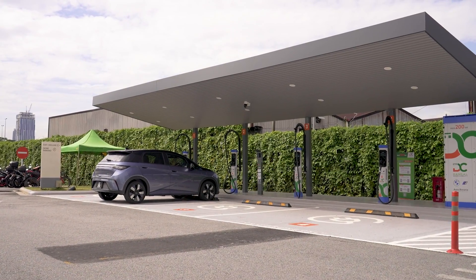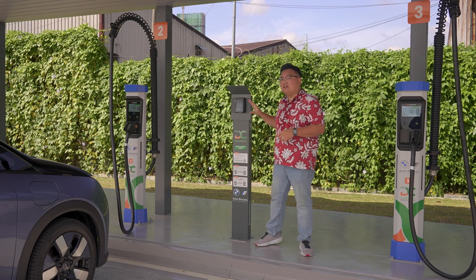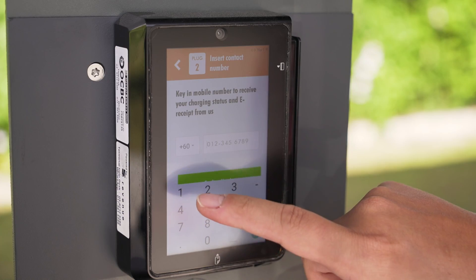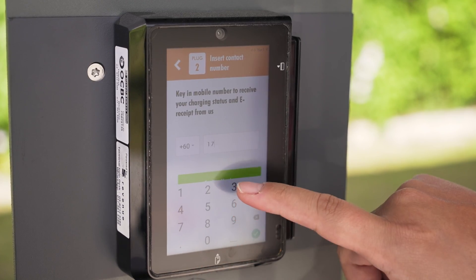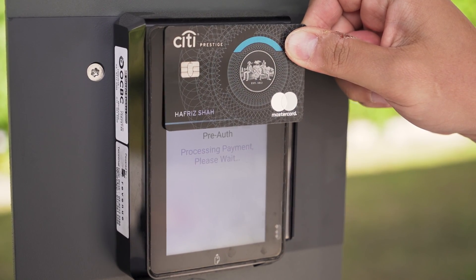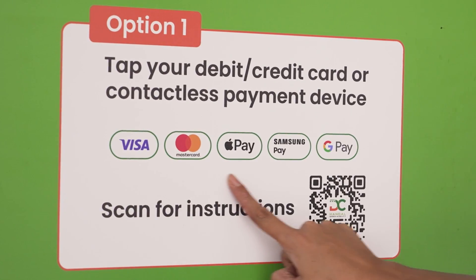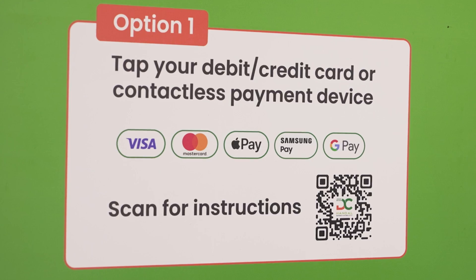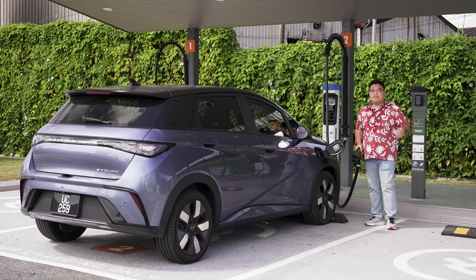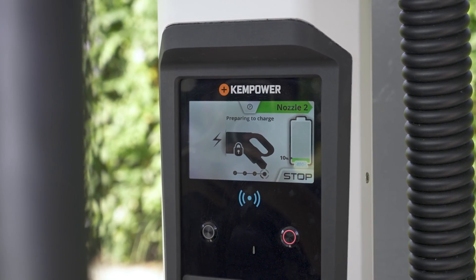To charge your EV at a DC Handal station is super simple. Just park your car and come up to the main terminal. All you have to do is pick your specific charger and you'll be allowed to key in your phone number to get the official receipt later on — but you can even skip this if you're in a rush. After that, all you need to do is tap your credit card and you're good to go. This supports Visa and MasterCard, and even Apple Pay, Google Pay and Samsung Pay. Then just plug in your car and it will start charging automatically.